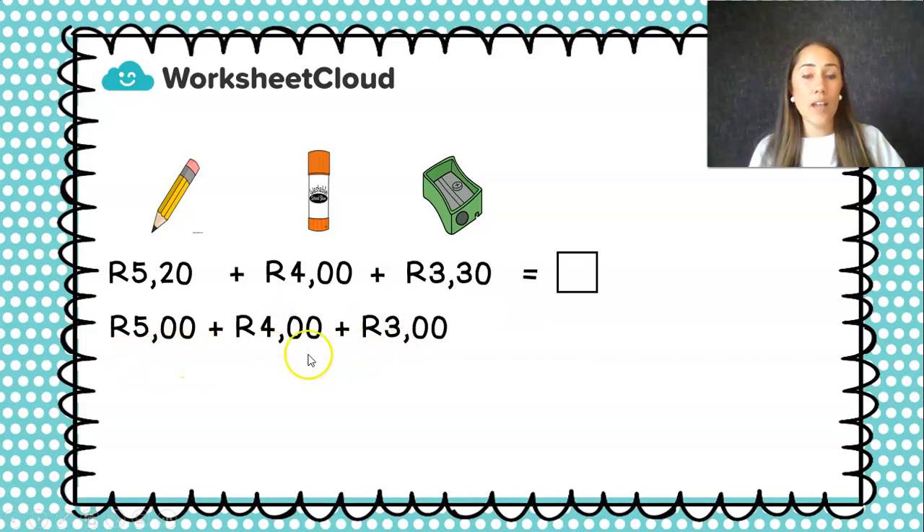In my next line, I'm first going to add all my rands. If I look at my first item, it was five rand and there's twenty cents — but I'm not going to bother about the cents for now. All I want is the rand: five rand. In my second item, the glue stick, there's no cents — only rands: four rand. And in my third item it is three rand and thirty cents — so I forget about that thirty cents for now and only look at the rand: three rand. So five rand plus four rand plus three rand. Because it's a train sum, I add my first two numbers: nine rand. Then nine rand plus three rand is twelve rand. So now I've only added my rands; I haven't looked at my cents yet.